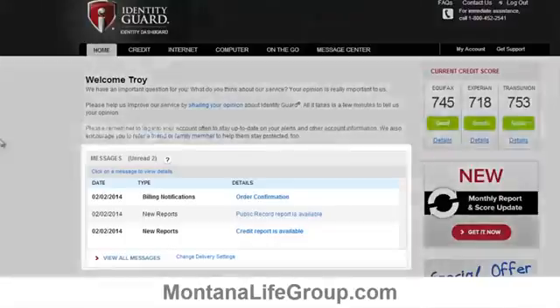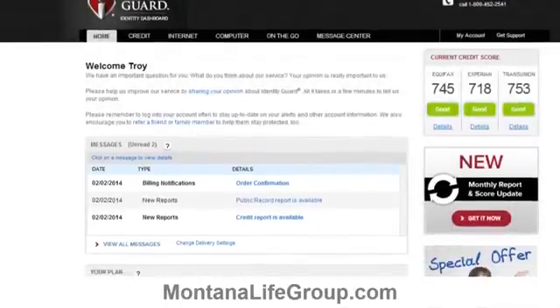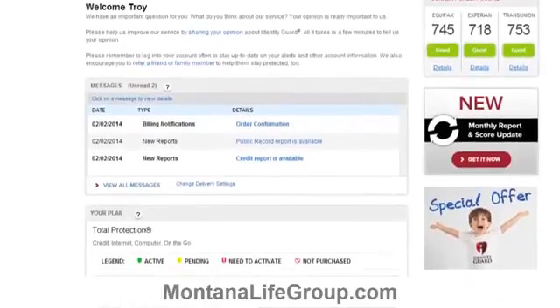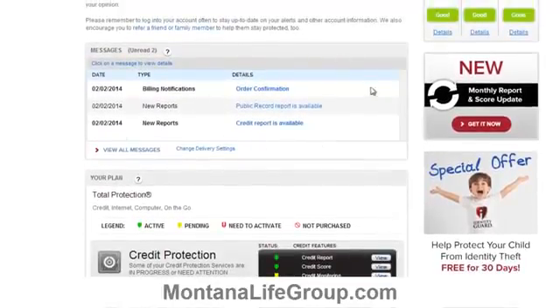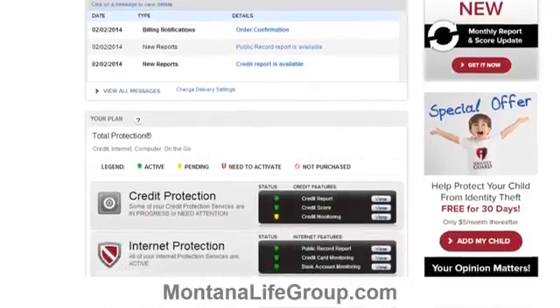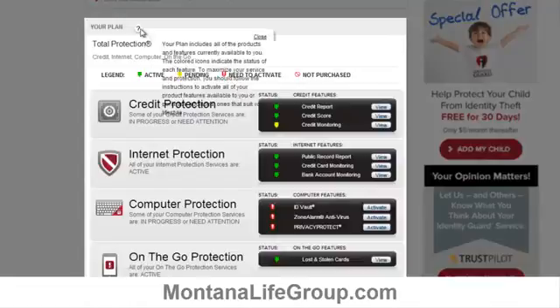If you scroll down you'll see a section for messages. This will display all the recent messages that Identity Guard has for you. Keep in mind these messages are also sent to your email — these are the notifications if somebody steals your identity. You can view all of your messages from the Identity Guard website as well. The next section below that is called your plan.